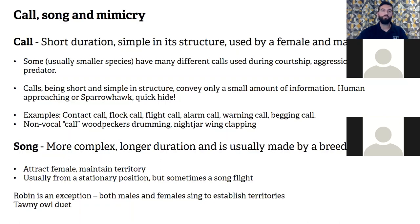Song is the more complex, longer sound generally made by the male to attract a female and maintain territory, usually from a stationary position where it can be seen and heard. The exception is the robin, where both females and males establish territories. With tawny owls, it's a duet — the twit is the male and the twoo is the female, so you have the male and female communicating together.